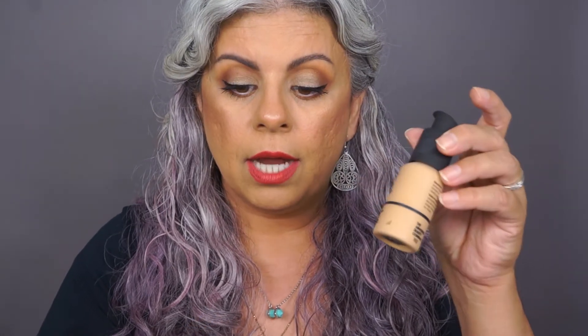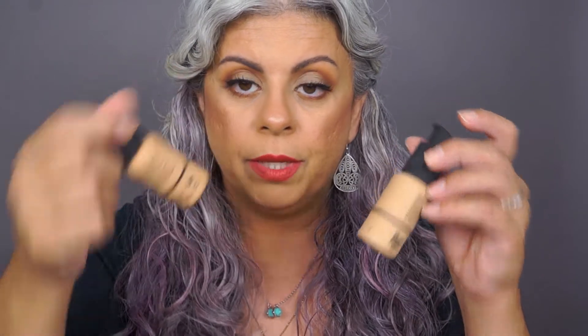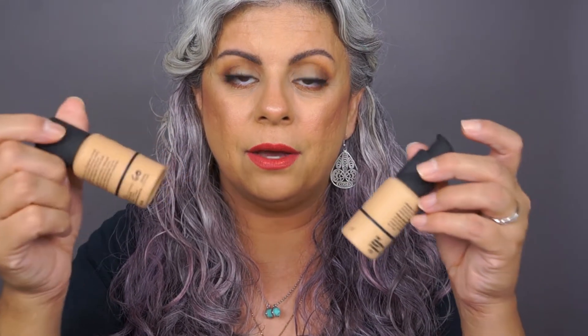On the serum foundation, I got 2.1 yellow, which is a medium color, and then I got the 3.0 yellow, which is way, way dark for me — that one is a medium dark. I kind of knew it was going to be a darker shade, but I wasn't sure how their color ranges fell. So I got a darker one just in case I needed to mix it with something else.